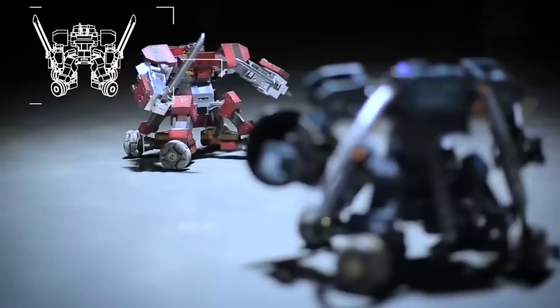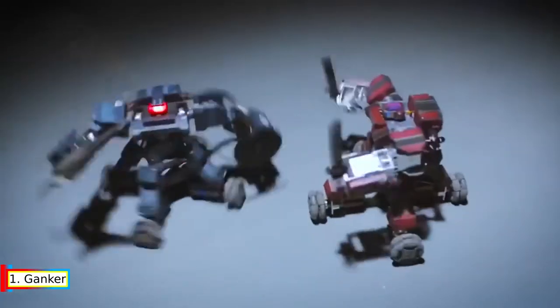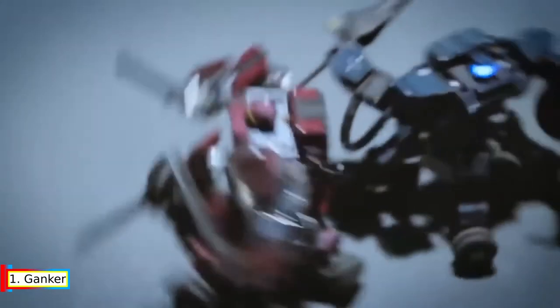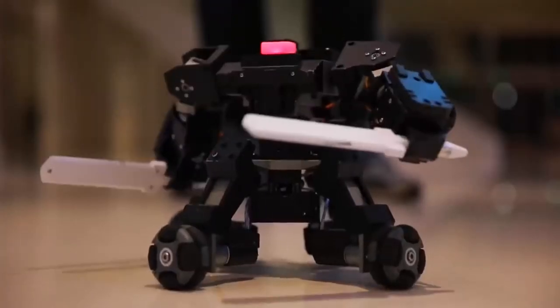And the top one on our list: Ganker. Ganker fighting robot is the ultimate combat machine. Ganker robot is a small competitive robot designed for maker education and entertainment. With the robot joint movement module, electromagnetic sensor module, and user controlling module to carry out various activities.